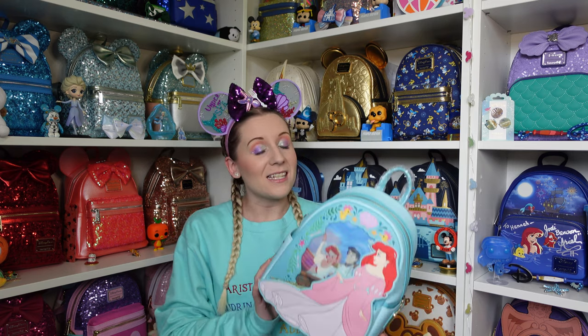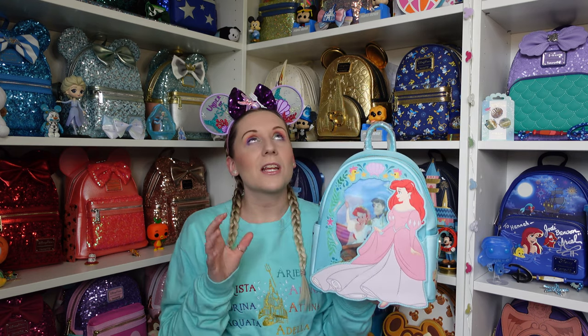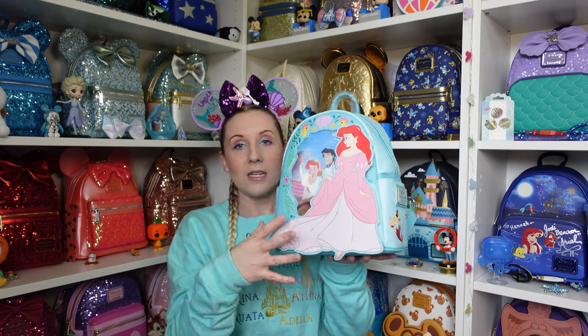Quickly showing the pin — now on to the backpack. I had to do a full Little Mermaid look for this one. It's Ariel and sisters, because this one has the sisters on there. If you've seen my videos before, you'll know I love anything that has Ariel and sisters on it. This is part of the lenticular series. There have been other princesses in this same style — Cinderella, Aurora, Snow White — and Ariel is the newest. I believe there are more princesses to come.